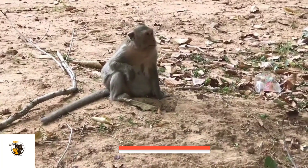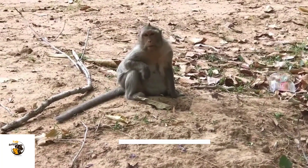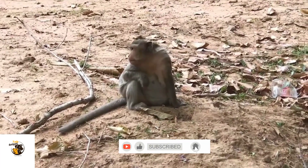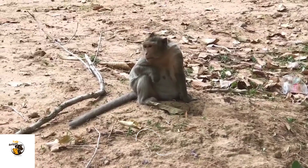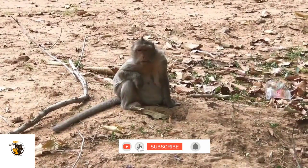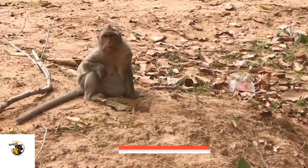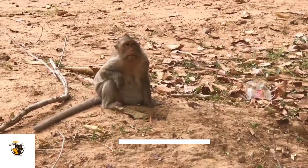Survival in the wild is not easy. Monkey infants rely heavily on their mothers for milk and protection. As they grow, they start learning essential survival skills like foraging, climbing, and social interaction by observing adult monkeys. In many species, young monkeys engage in play fighting, which helps them develop motor skills and understand social hierarchies.